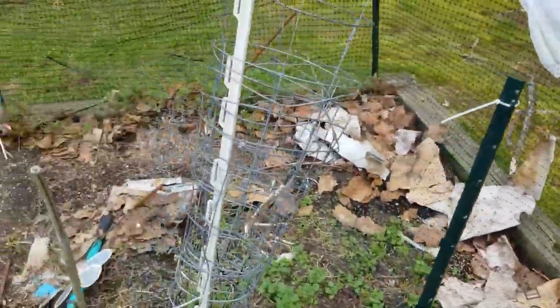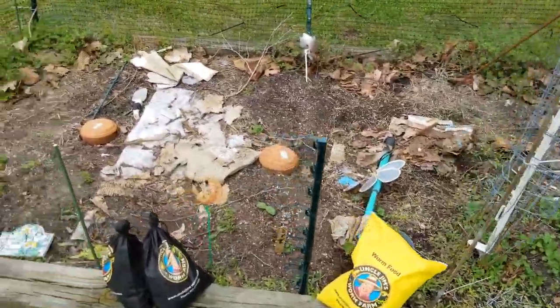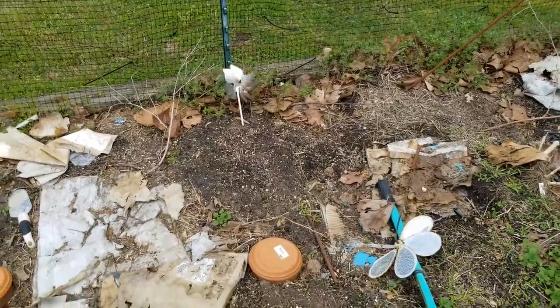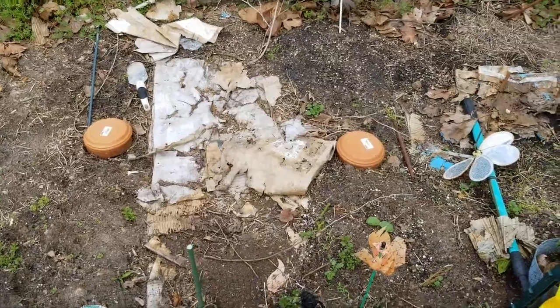So yeah, that's it — doesn't look like much, but I've got stuff in the house growing: tomatoes and stuff. Once I get them out here it'll make the garden look a whole lot better.